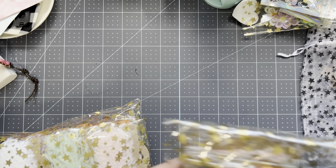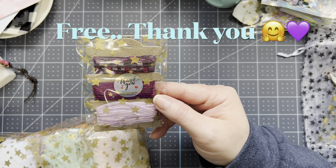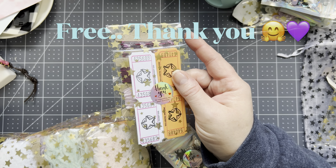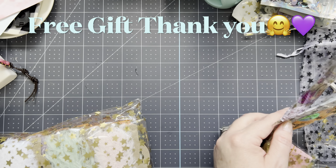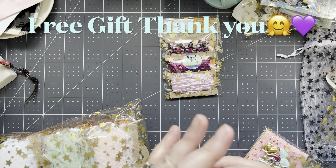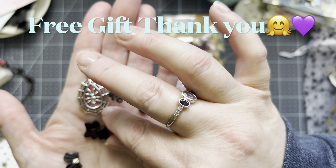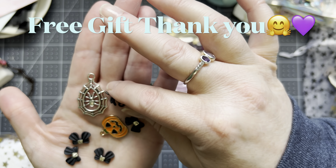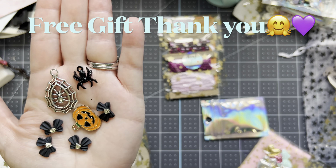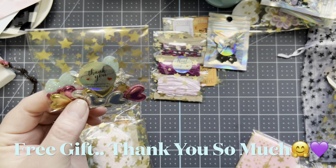I can't remember if I ordered this or if this was a free gift. I think a few of these were free gifts — I will go back and look when I edit this and note what is free and what wasn't. But I know some of these were free gifts, so thank you so much, Sarah — I really appreciate that a lot. These are so adorable — these little hearts and stars. So cute.